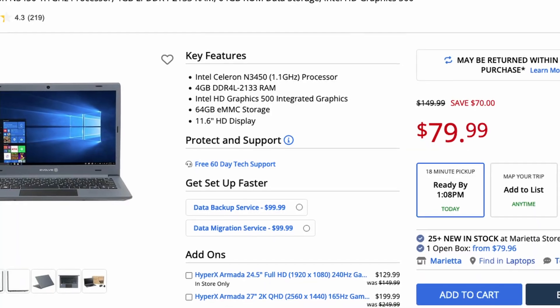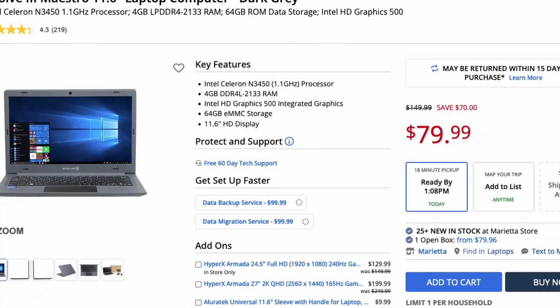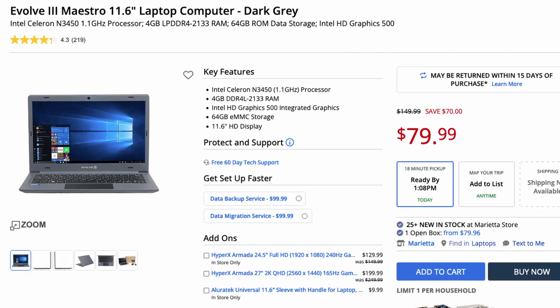Several of the laptops that you've seen on the channel over the last year and a half, maybe two years, are all running on 12 volts. That includes the Evolve laptop, which, as of the time of this recording, is back in stock at Micro Center. I think this time they're about $20 more than the last time — coming in at around $80. But there might be a Black Friday sale on them as well.